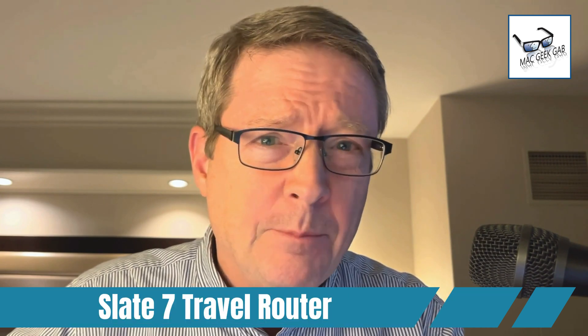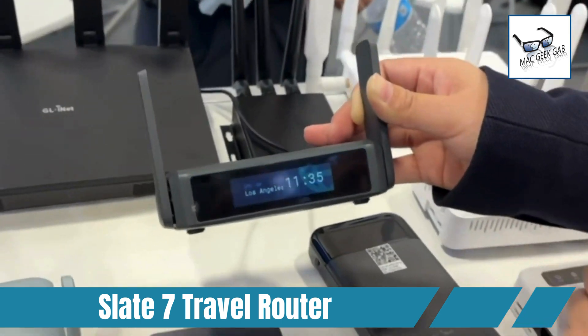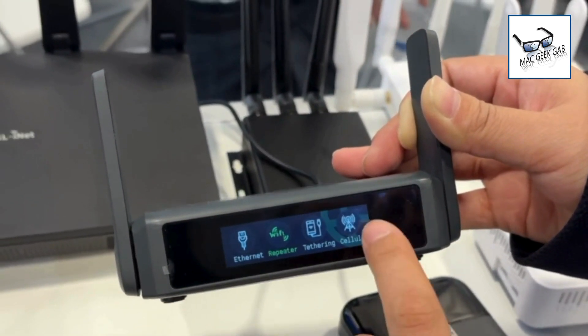Hi everybody, Pilot Pete here coming to you from Las Vegas, Nevada with more cool stuff found. This time it's the GLINet Slate 7 BE3600 Travel Router. It's about the size of a couple decks of cards at the most, but this thing has Wi-Fi 7 in it, meaning it works better in hotels.